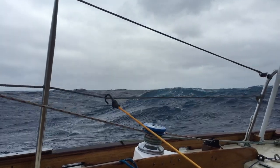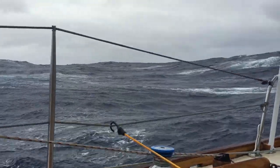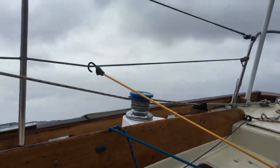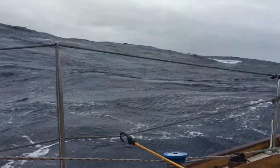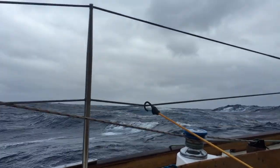The starboard dodger window was blown through, probably from a wave crashing right on it. The cabin is certainly not watertight — there's water dripping in from pretty much anywhere you can imagine. The steering vane rudder also came loose and started smashing off the stern of the boat.